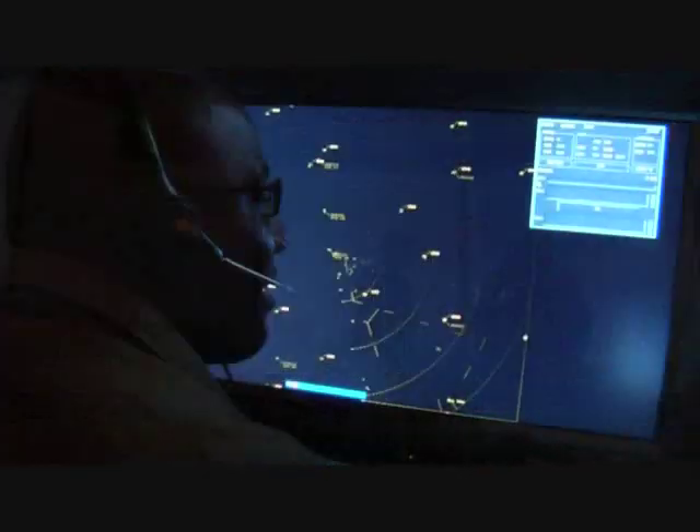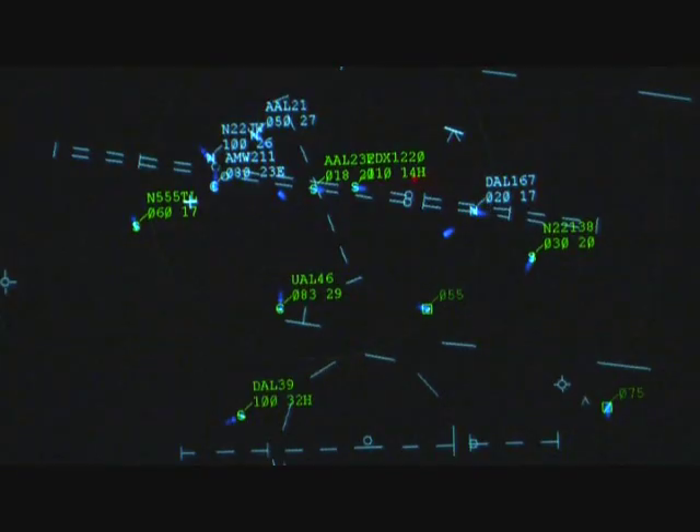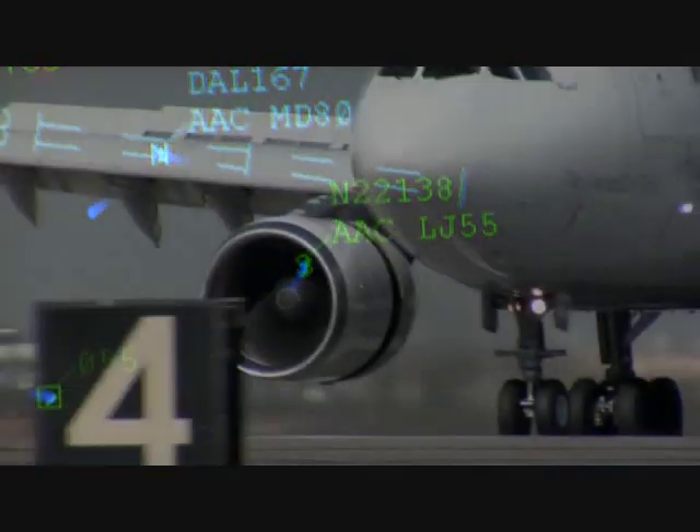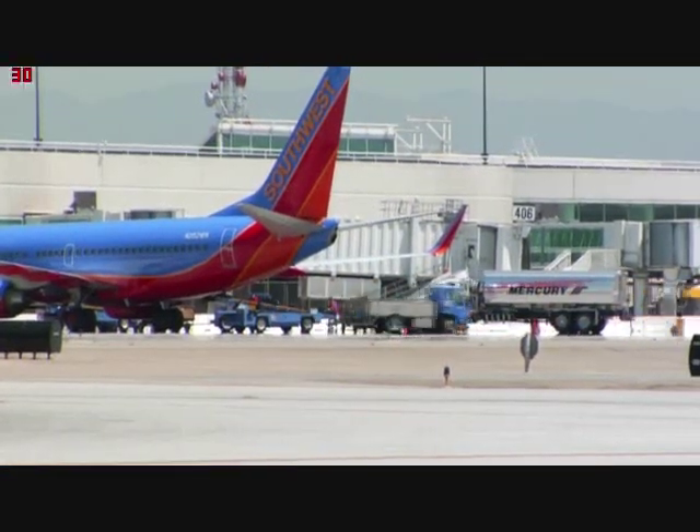For controllers, clear and concise communication and maximum awareness are essential to managing heavy traffic — a challenge complicated by aircraft with differing rates of speed and performance.